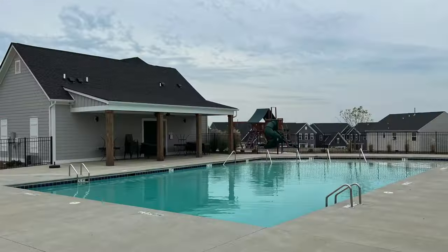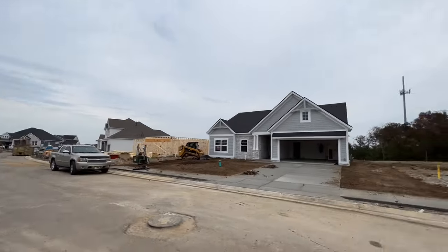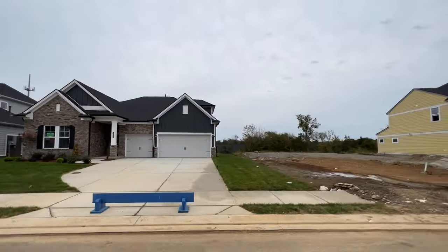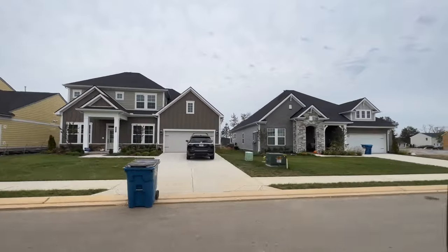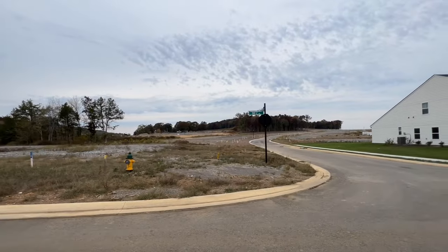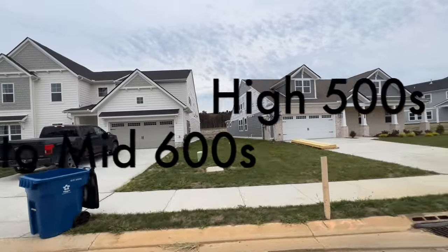The HOA is only $40 in this neighborhood — really low. A lot of people call me asking about HOA fees, and here it's really low. $40 covers the pool, ground maintenance, and all those things. Home sizes range from 2,200 to about 3,300 square feet, anywhere from three to six bedrooms and two to five baths — a big range of sizes. And price-wise right now, homes are selling anywhere from the low $500s all the way up to about $700,000, with the average price point in the high fives to mid sixes.